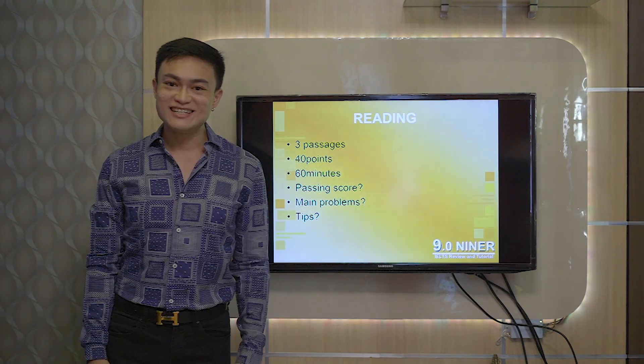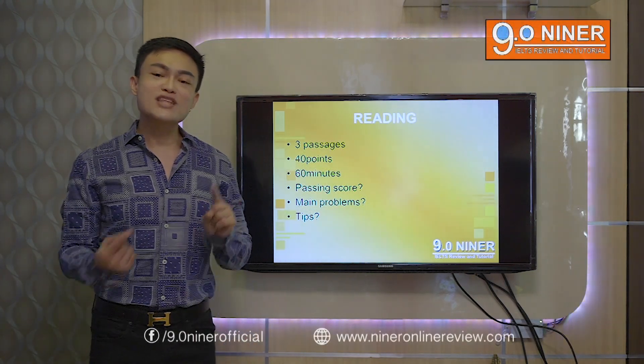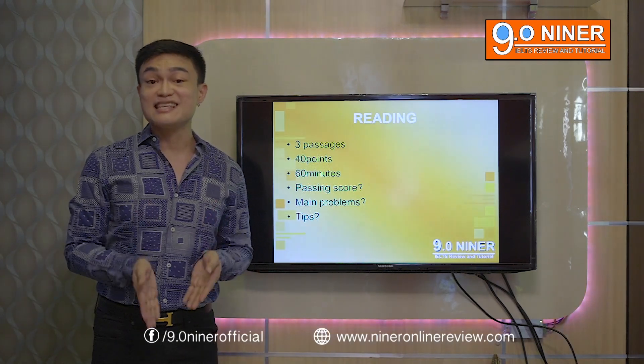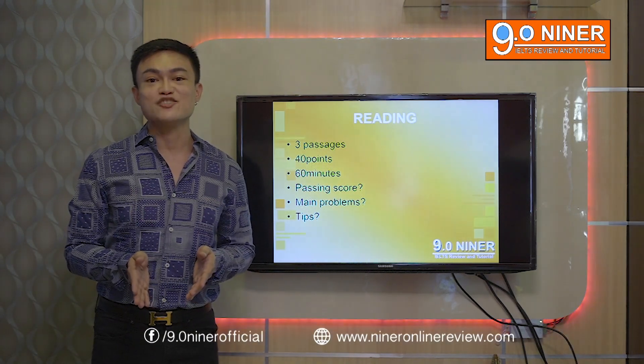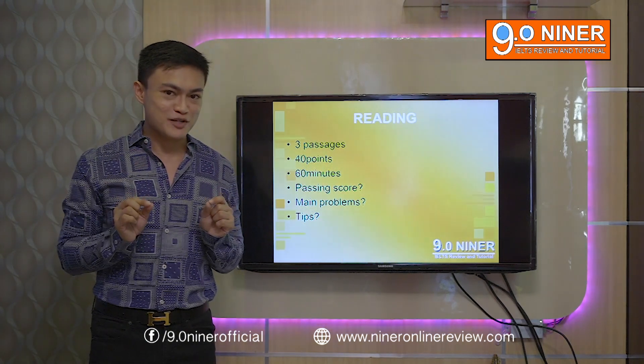Hi guys, thank you for watching. This time we'll focus on the reading subtest. If you watched our previous video, that's when you've learned that listening is exactly the same for academic and general training candidates. But what about reading? There is a slight difference between the two.